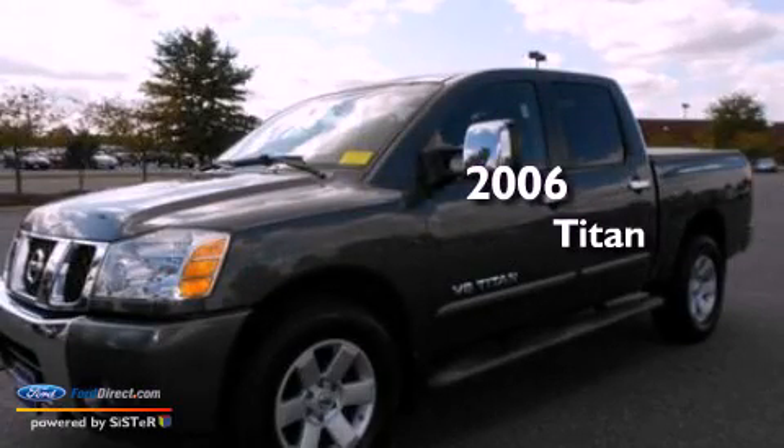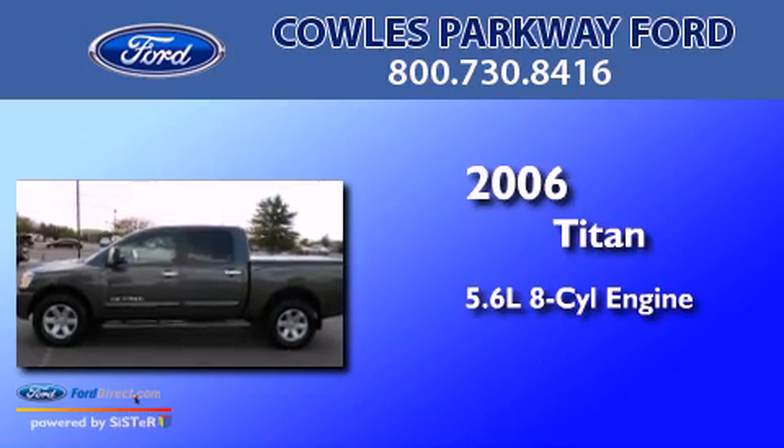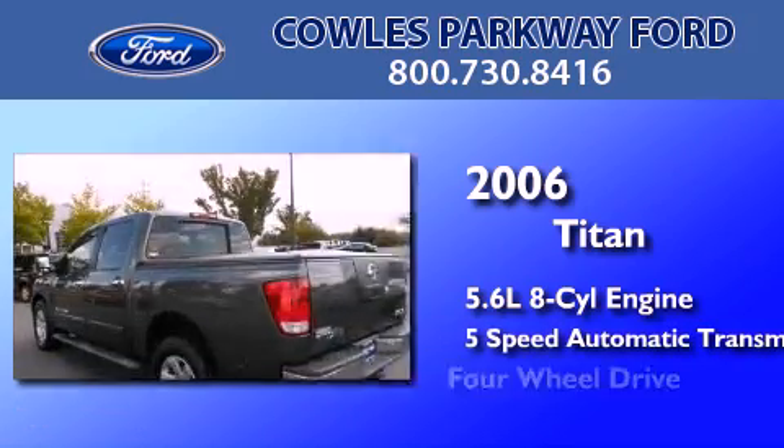This is a 2006 Nissan Titan. It features a 5.6-liter, eight-cylinder engine, a five-speed automatic transmission, and four-wheel drive.